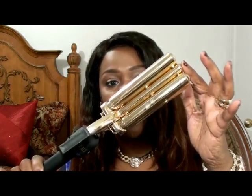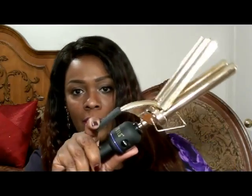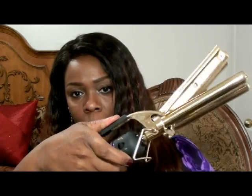What I did was use my Hot Tools triple barrel curling wand — actually it's a waving iron — to wave the hair. I sectioned my hair off after spraying it all over with Garnier Fructis flat iron protector, then I just sectioned it off and once the iron was hot I placed the hair between the barrels.